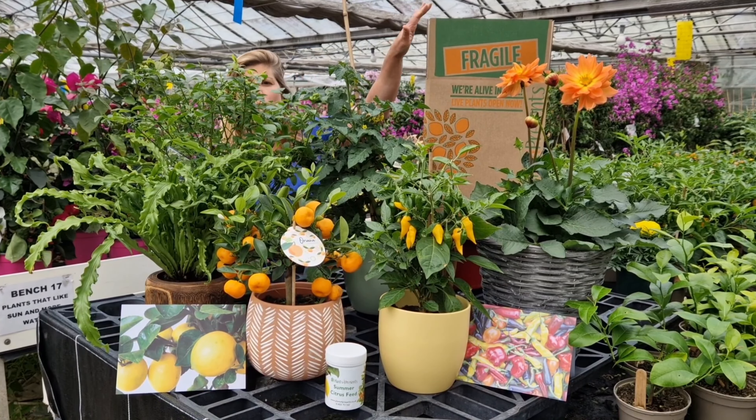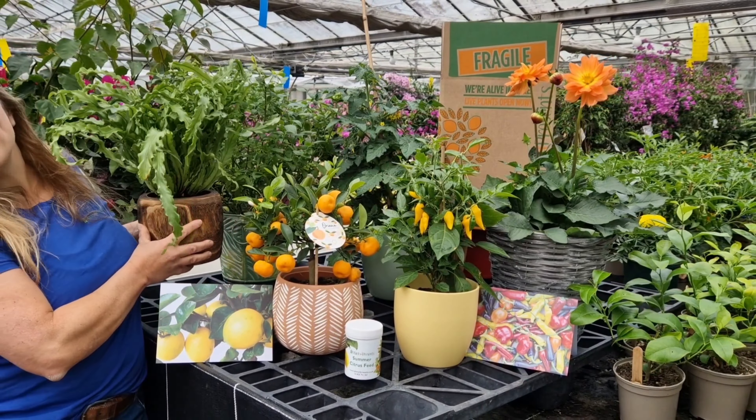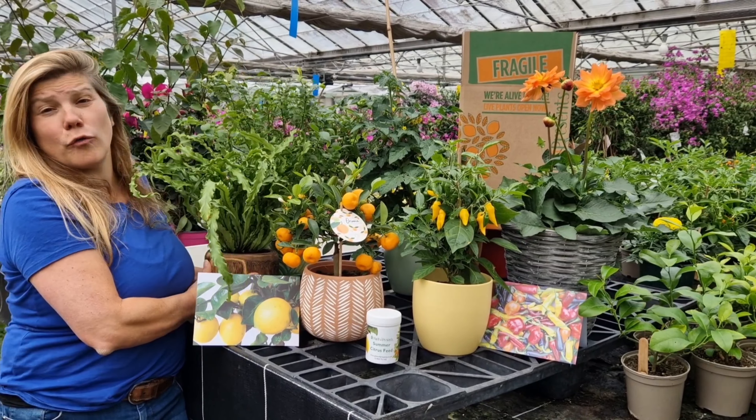They're all sent out gift wrapped and boxed in our lovely boxes. We've got ferns in these funky wooden pots for the house or for the desktop.